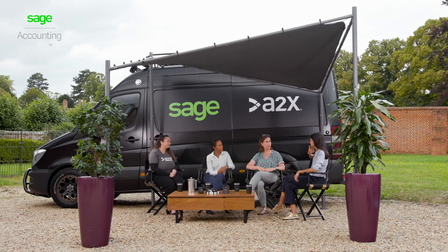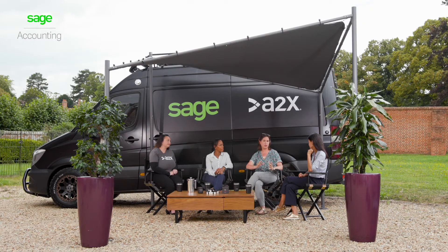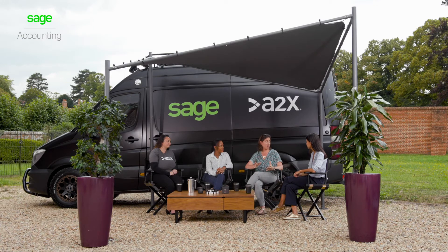Anna, how have you seen Sage accounting and A2X improve your business development? We no longer need to manually log the information from the website over to the accountancy system, and it also gives us just so much better visibility on our profitability for each line. We don't really need to look too much at what goes on with A2X because it's actually moving all of that data across quite seamlessly, and it gives us the time that we can then spend on actually drilling down into the data that's available on the Sage platform.